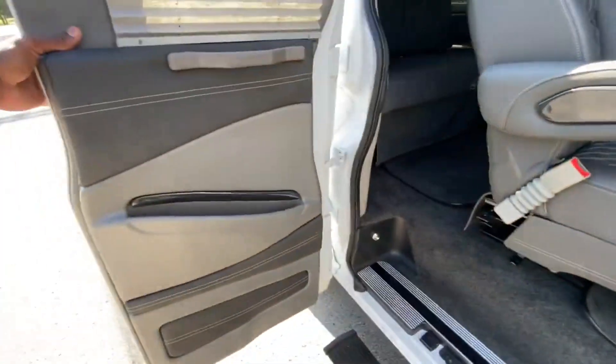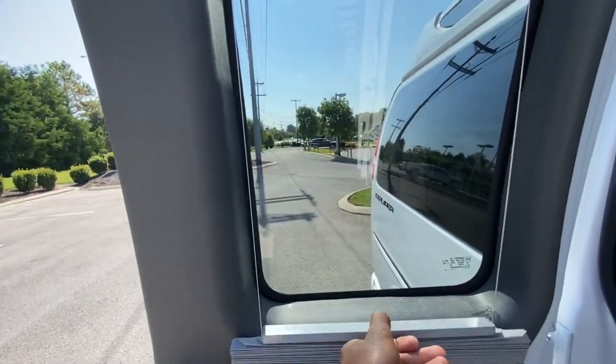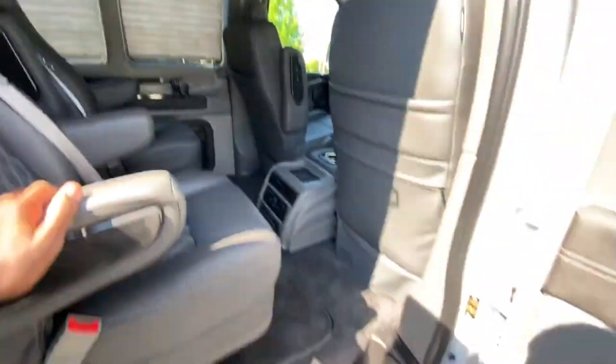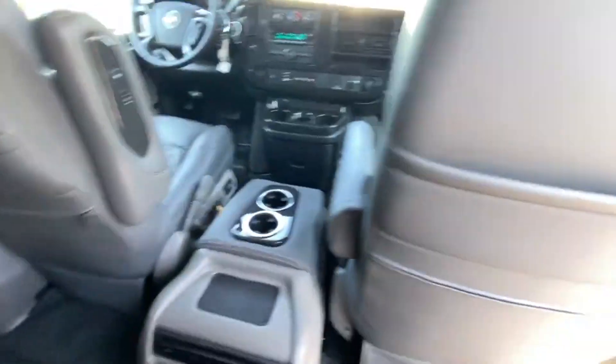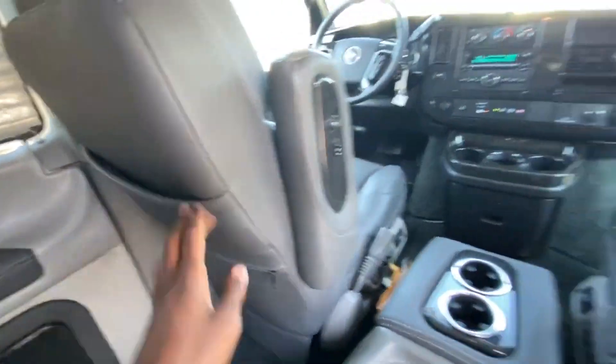Now to the inside — of course you do have the blinds throughout so you can pull those back and forth. You pull from the top on one side and from the bottom on the other. There's pretty good leg room in here, we have zippable seat back pockets on both sides, and then top pockets as well.